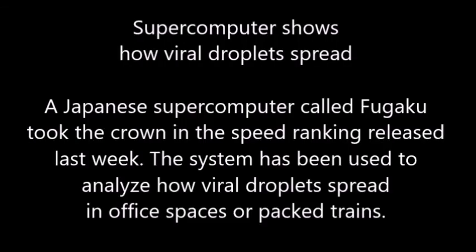Supercomputer shows how viral droplets spread. A Japanese supercomputer called Fugaku took the crown in the speed ranking released last week. The system has been used to analyze how viral droplets spread in office spaces or packed trains.